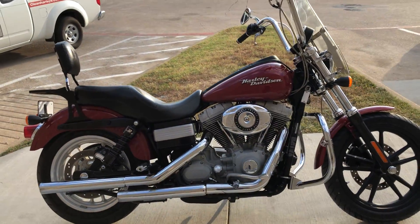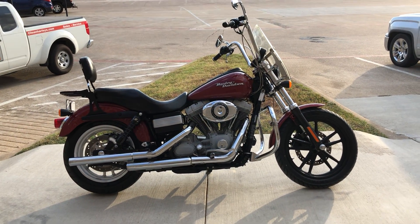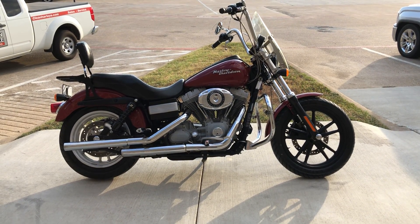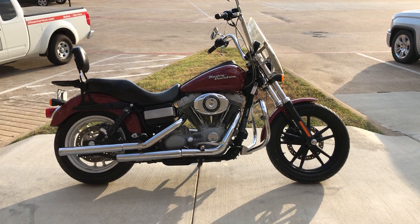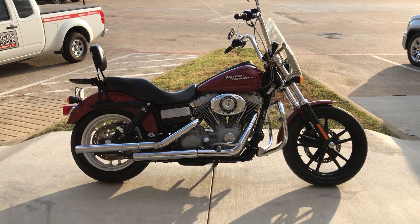If you'd like to know more about it, pick up the phone and give us a call. I've also got a full set of detailed pictures online at cleanharleys.com, where you can also view the rest of our inventory. We do have a full parts and service department. We offer finance and warranty options, accept almost anything in on trade, and we ship and sell bikes worldwide. This is Rusty with American Motorcycle Trading Company in Bedford, Texas. The freedom to choose.